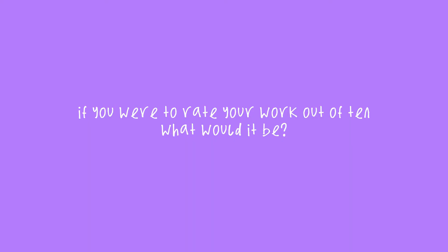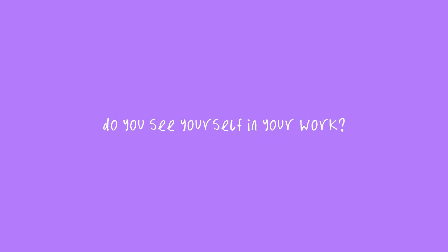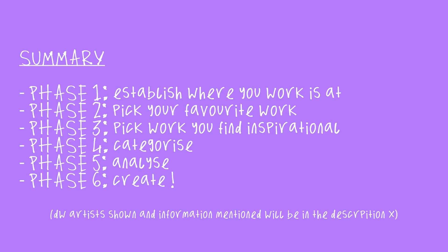To end this process, ask yourself the following: If you were to rate your work out of 10, what would it be? Do you see yourself in your work? And finally, what do you want from your art? I really hope this helps someone — please let me know if it does, but for now, goodbye.